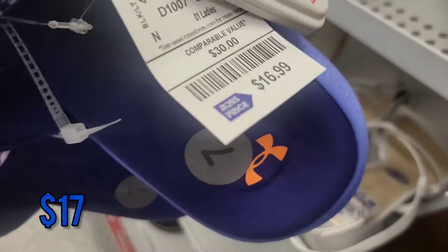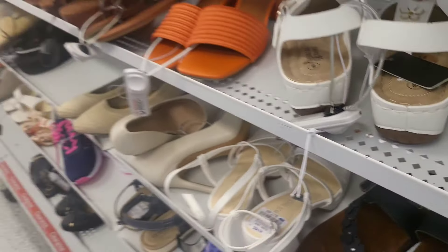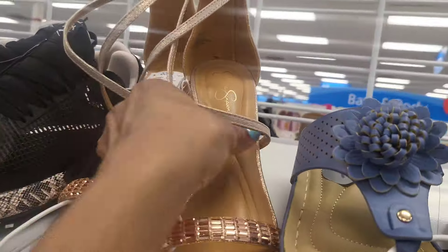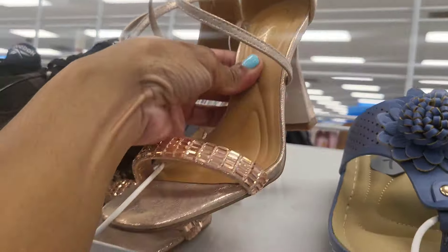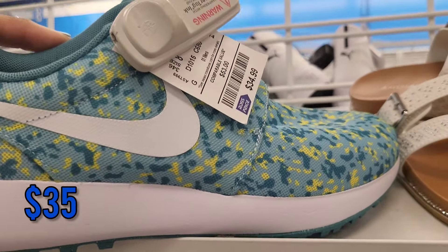I'm not sure what the Under Armour ones were — they were just cute slides for $17. And these have like a cute heel, like a little rose gold something. There are some Nike for $35.